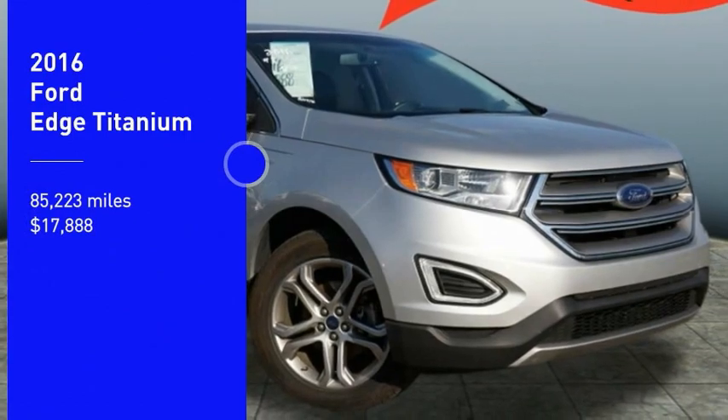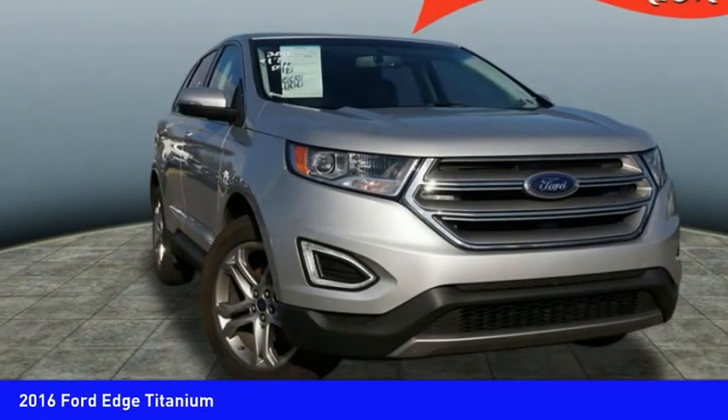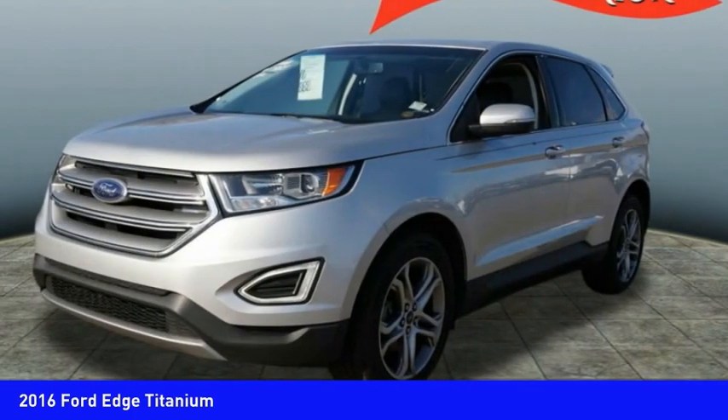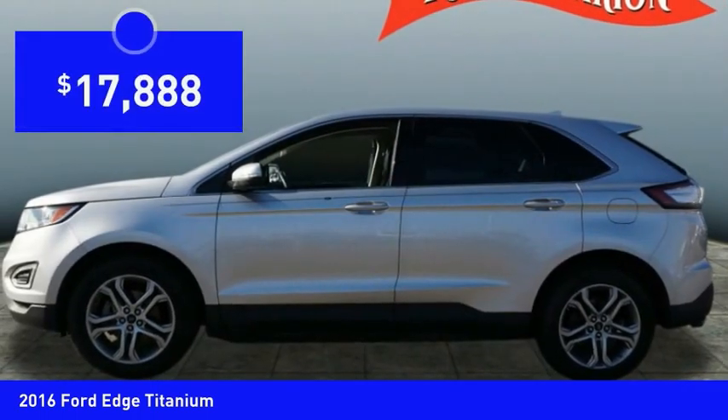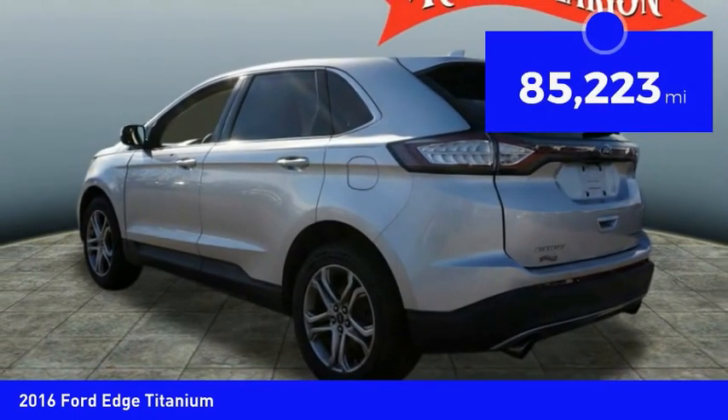Looking for the right vehicle? Check out the 2016 Ford Edge — it thrills with more power and MPG. Either way, you're in for an exhilarating experience with the Ford Edge, and it's priced below $20,000. This vehicle has less than 90,000 miles.